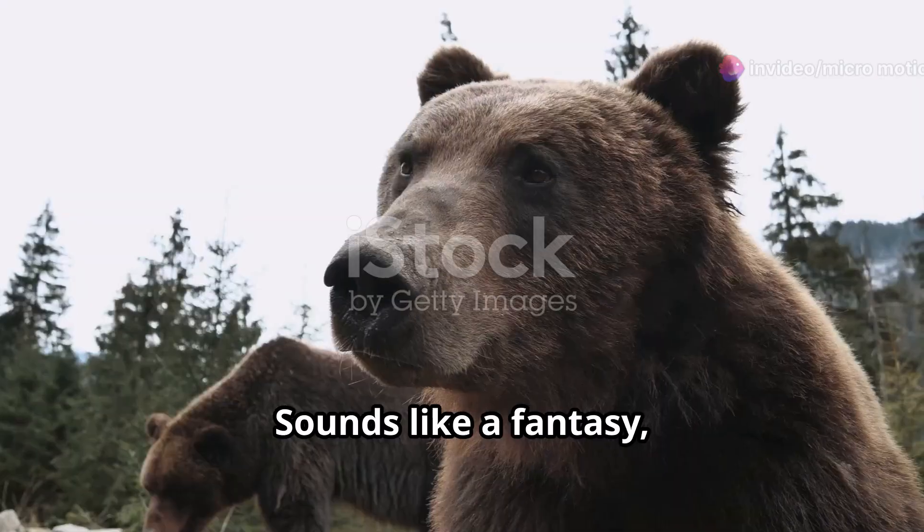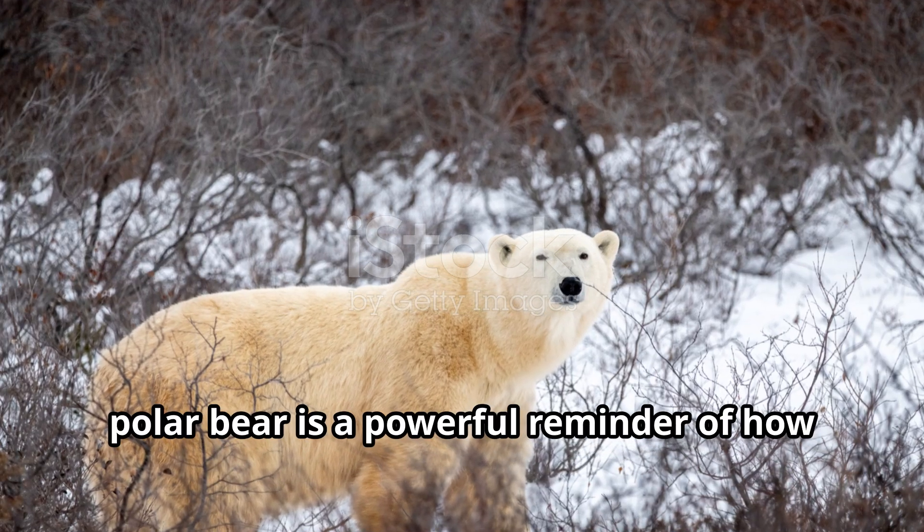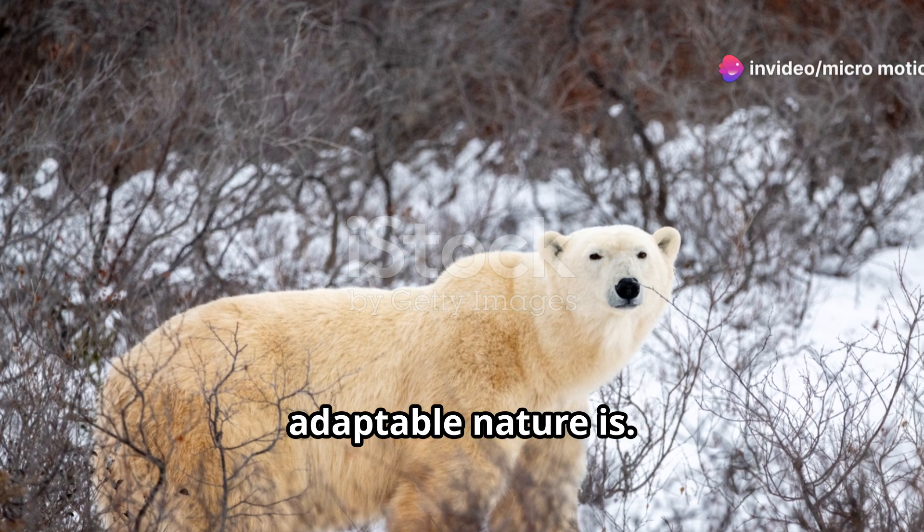Next, meet the grolar bear. Sounds like a fantasy, right? But nope, it's real. This mix between a grizzly bear and a polar bear is a powerful reminder of how adaptable nature is.